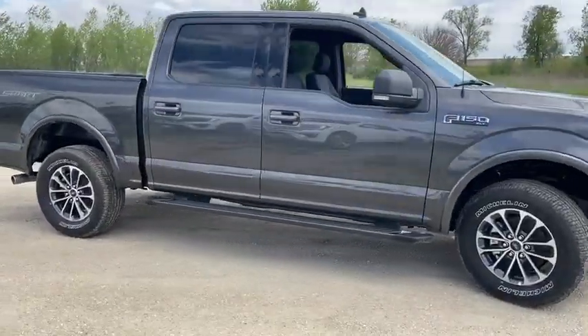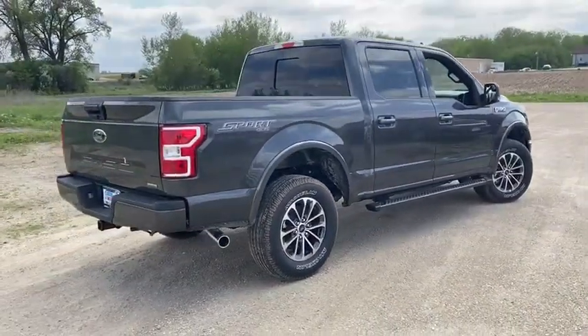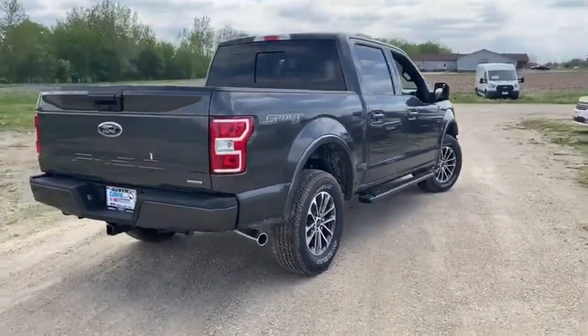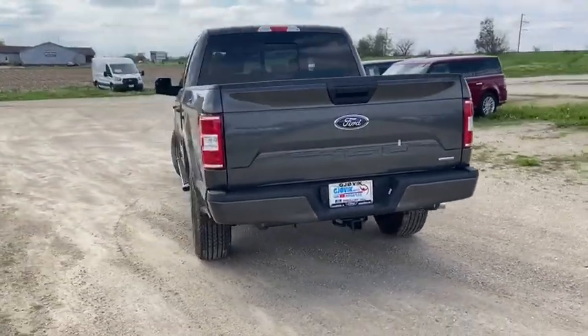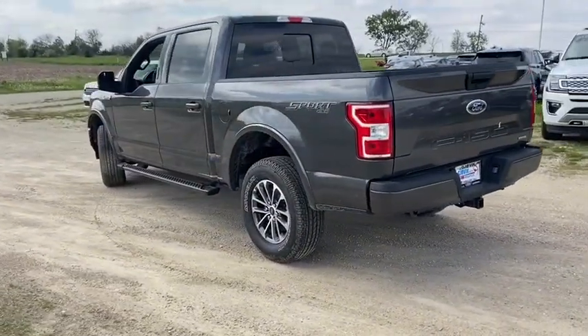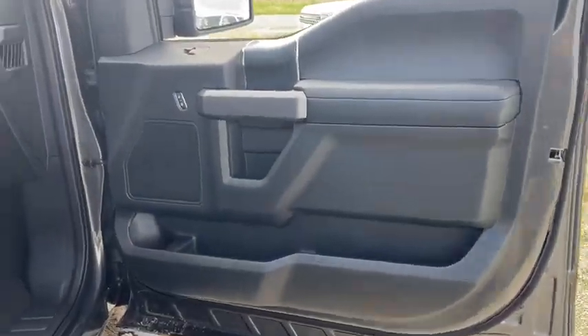Here are some of this vehicle's great options: traction control, Bluetooth, automatic transmission, cruise control, compass, fog lamps, power door locks, power windows, daytime running lights, speed proportional power steering, tachometer, power mirrors, privacy glass, tire pressure monitoring system.